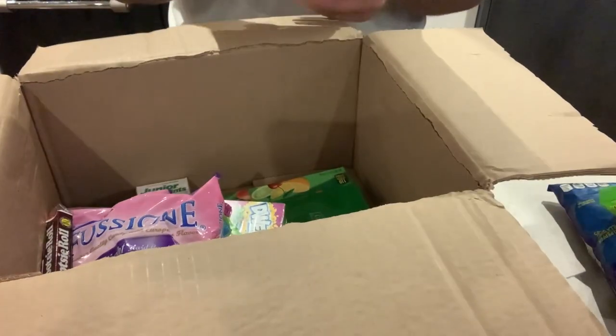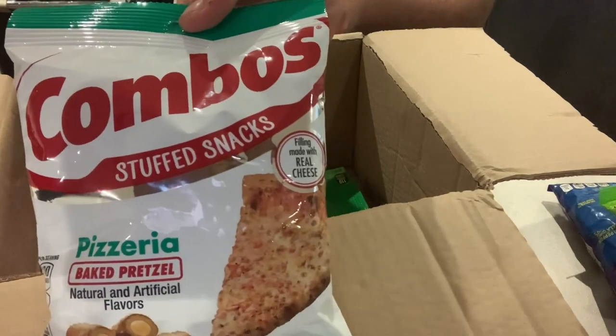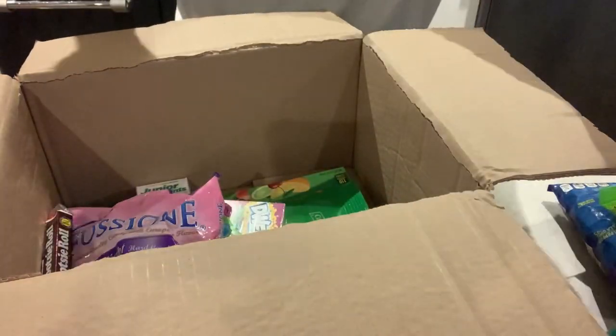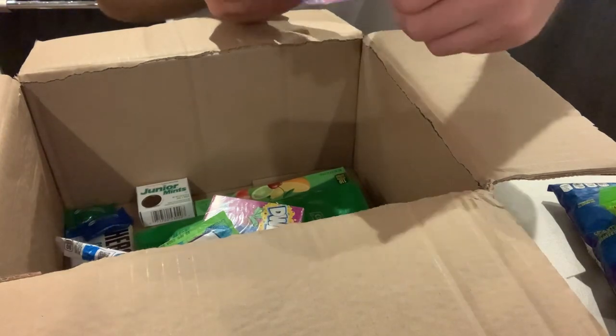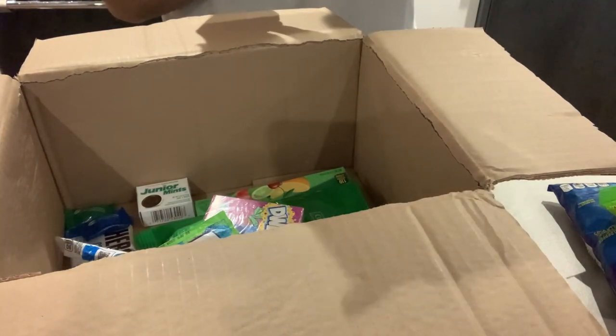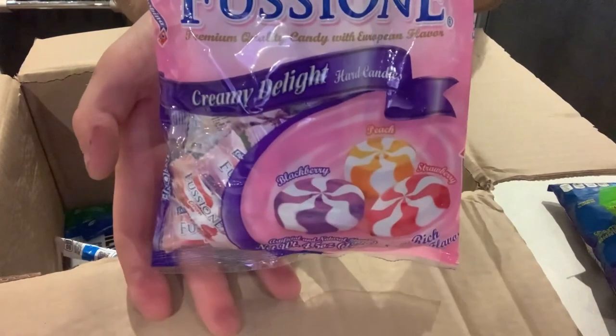We've got some Combos snack — pizzeria baked pretzel sort of things. They might be nice. We've got some Fusion Creamy Delights — we have a blueberry flavour, peach flavour, and strawberry flavour. I feel like I've seen these before but I'm not sure.